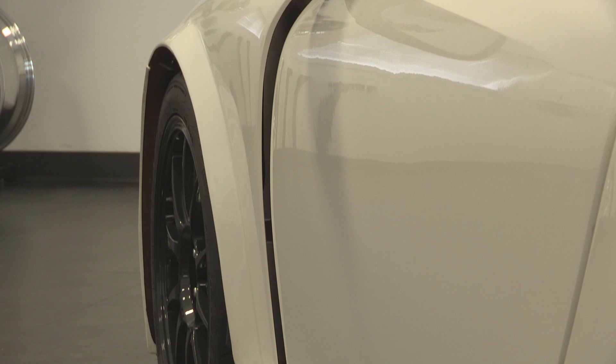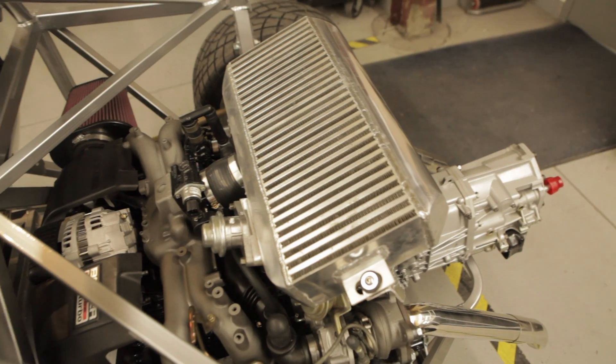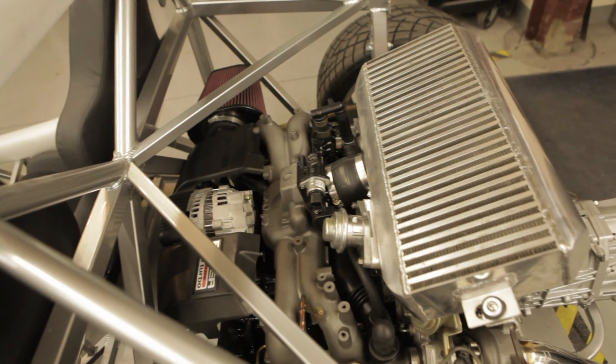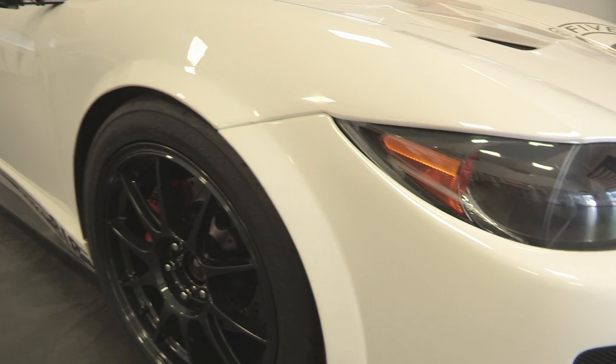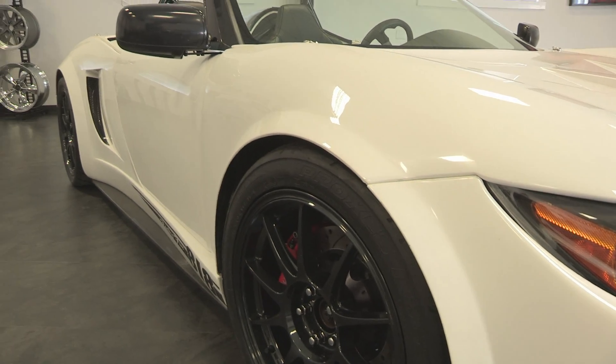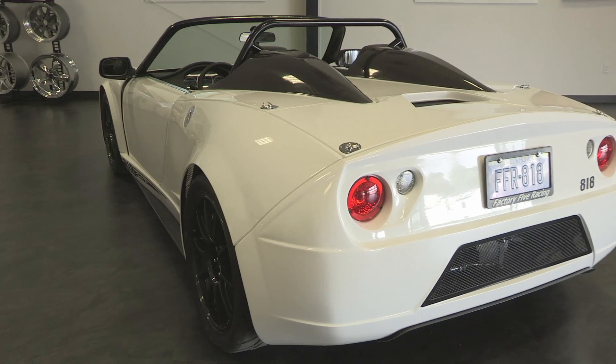The 818 was designed to be a global car. That means it can be built in either left-hand or right-hand drive configurations. And the tough, affordable Subaru running gear is available all over the planet. The 818 uses composite body panels that are gel-coated and don't have any seams, so there's no paintwork required. Minimal bodywork means minimal cost.